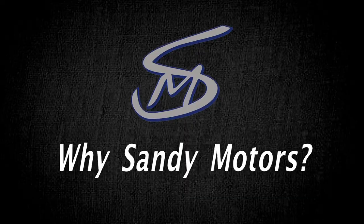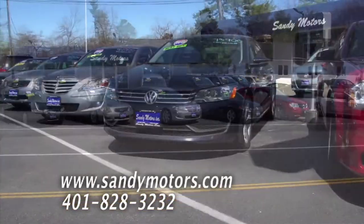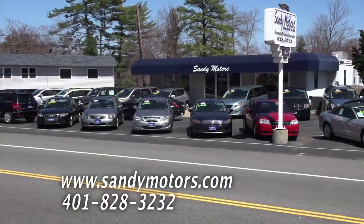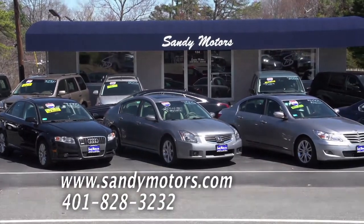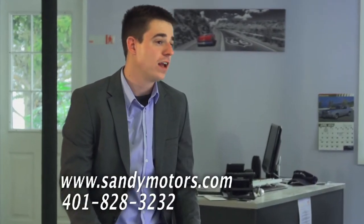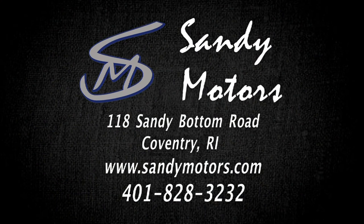Why choose Sandy Motors? We've been here since 1988, and we go above and beyond for our customers. They don't have to worry about the condition of the vehicle or if they got it for a good price. We offer financing through many different lenders so customers can get the best rate possible. It's great seeing repeat customers and new customers referred by their friends. We believe in honesty at Sandy Motors — that's why we're a step above the rest.